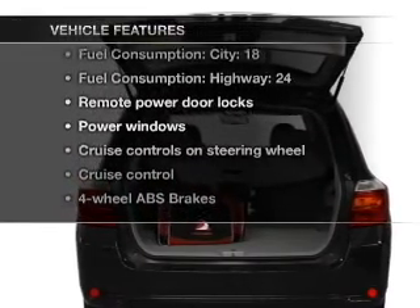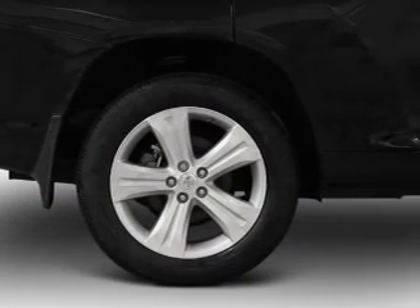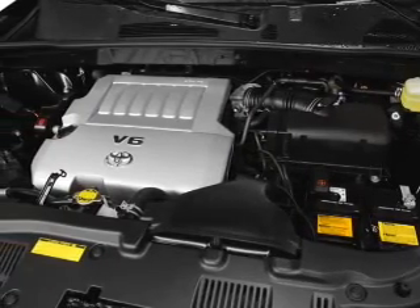you won't want to miss out on the opportunity to own this amazing ride. Power door locks, power windows, power steering, cruise control, power mirrors, and an AM-FM stereo with an MP3 player.